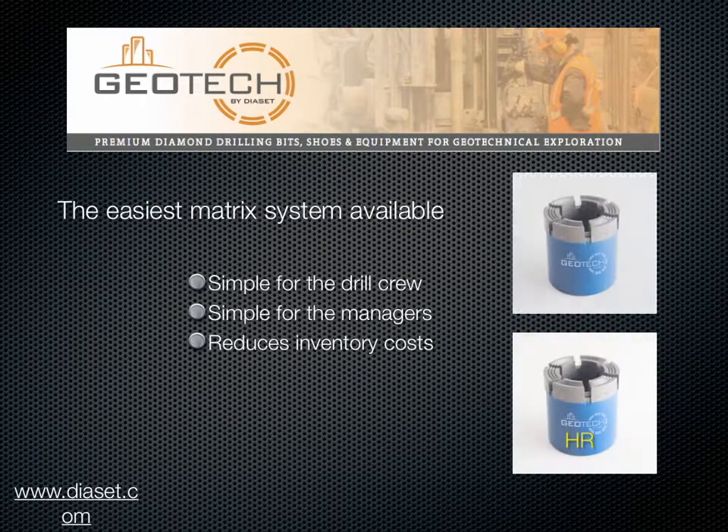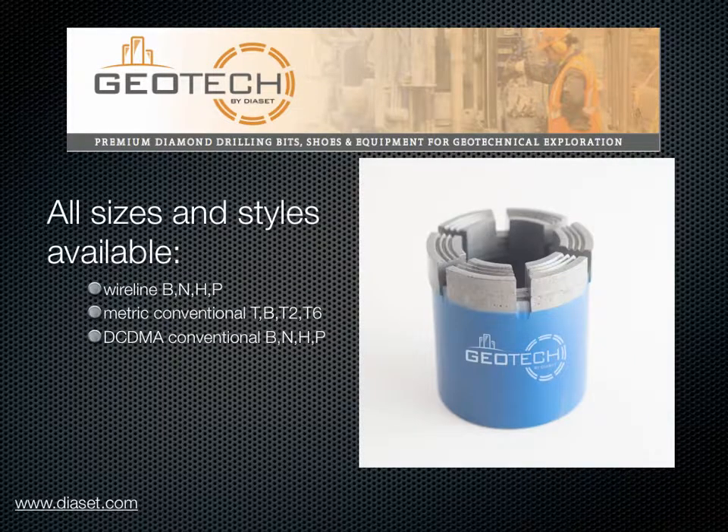This is the easiest matrix selection system available — simple for staff and importantly reduces inventory costs. All sizes and styles are available, and we can customize to suit your job.